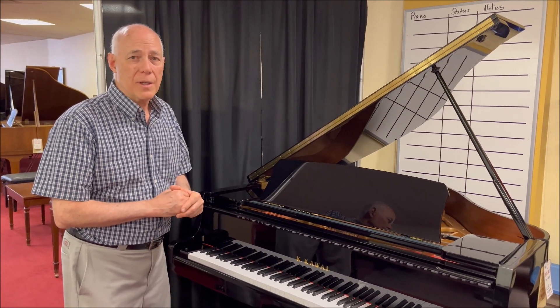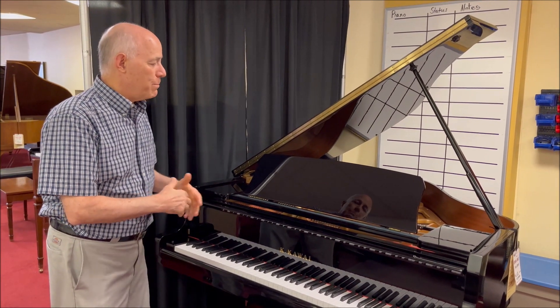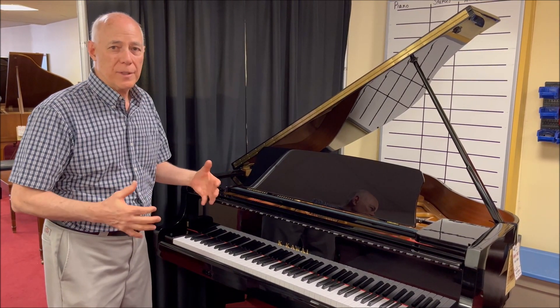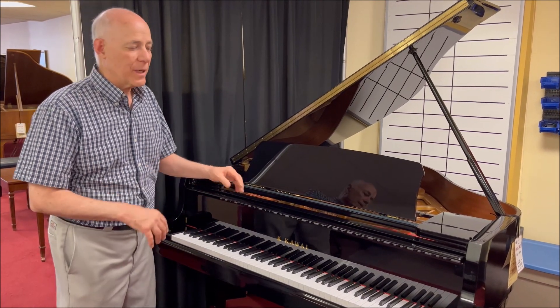It's a very low mileage, beautiful Kawaii black baby grand in immaculate condition, and it has features with a beautifully warm, rich Kawaii sound. Let's play a little.